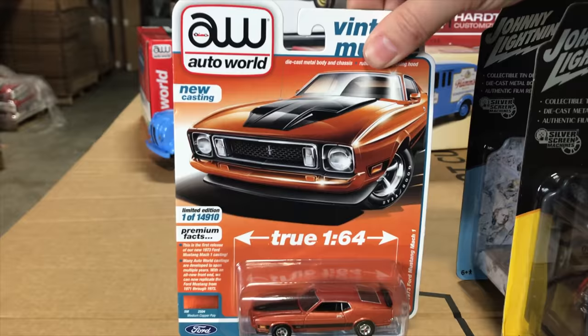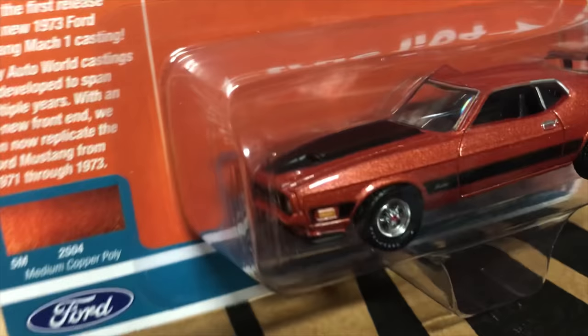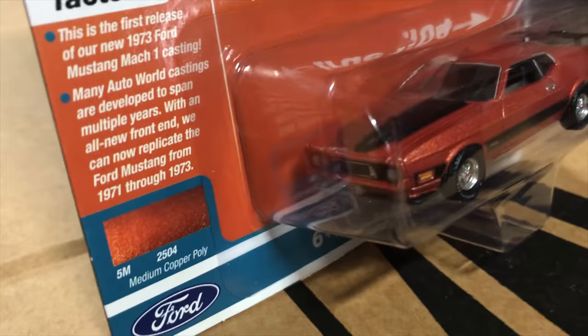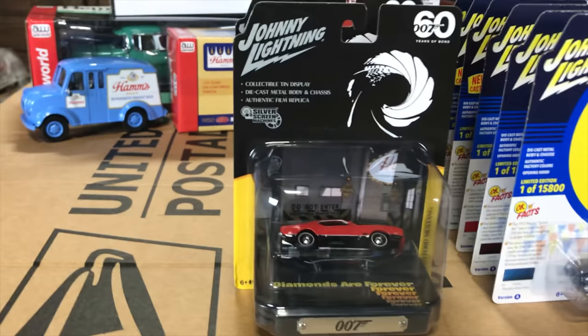Lastly for Auto World, this is the first release of the 1973 Ford Mustang Mach 1 in copper. We took our Mustang Mach 1 tool — previously done as a 71-72 — and tooled a new front end to do the 73. There will be another color variation in Version B coming in the following months.